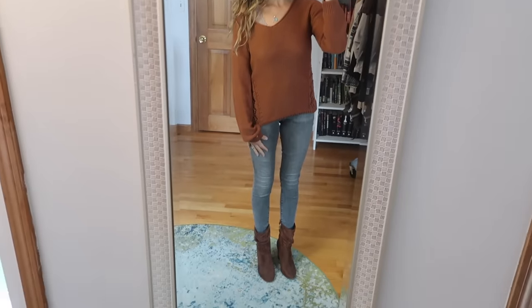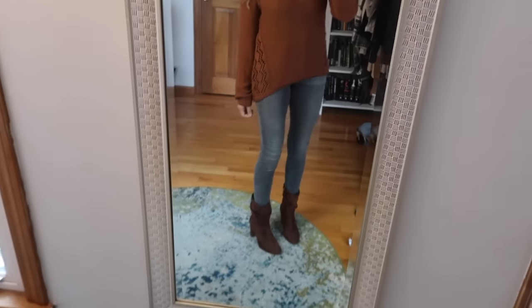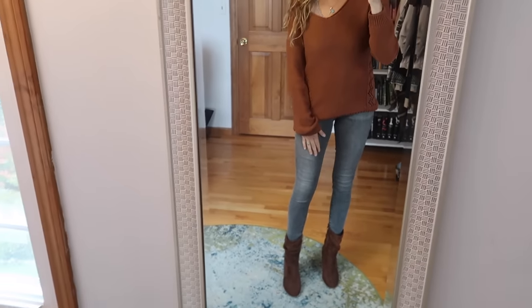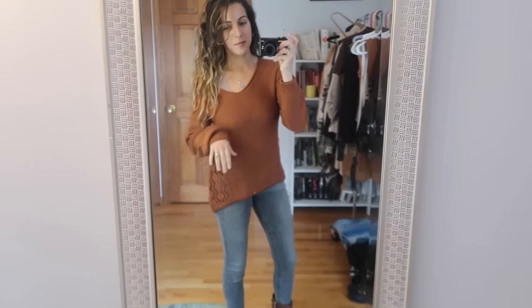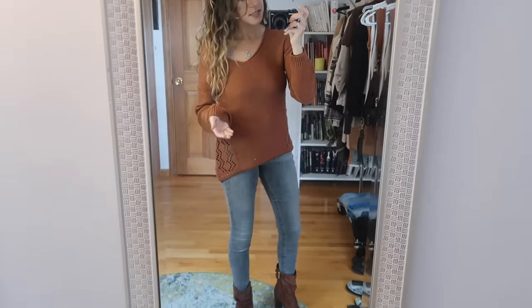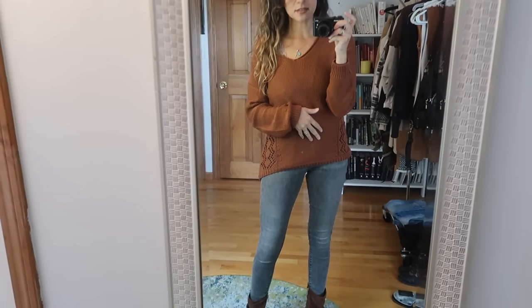So let's get started with the first outfit. There are some gray jeans with a sweater and a pair of boots — these boots are by Jessica Simpson, the jeans are from Express. I don't remember where the sweater is from, but I'll find links for as many items as I can and link them all below. This is just a really simple casual fall outfit and you could conceal in so many different ways: a corset, a belly band, an inside-the-waistband holster with a belt, or off-body carry. I chose to use a belly band.